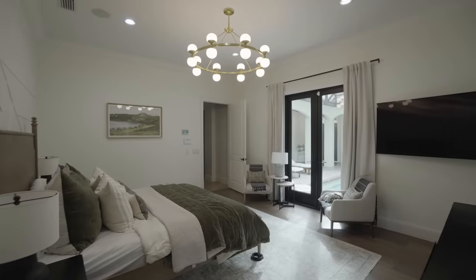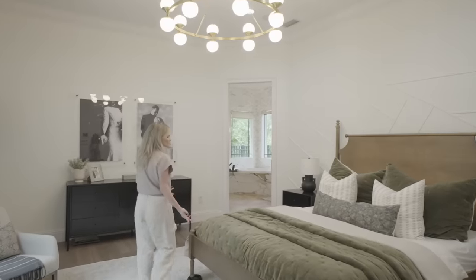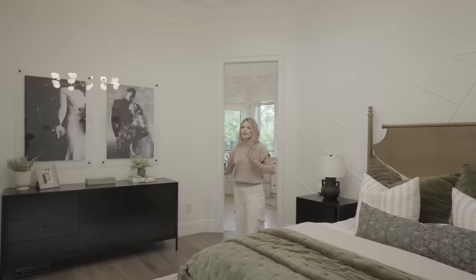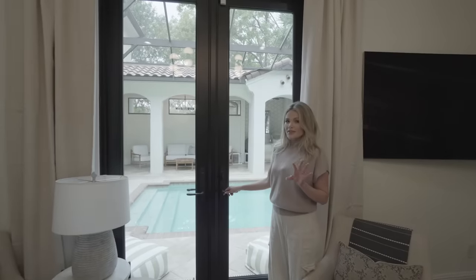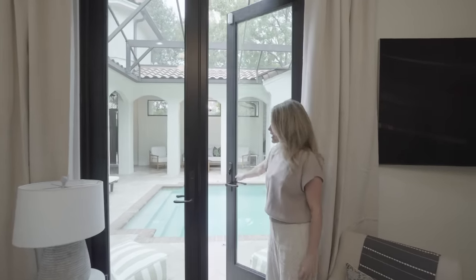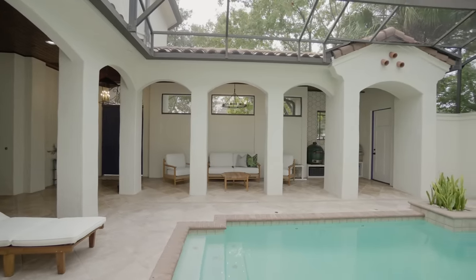Here is the primary bedroom and bathroom. We wanted it to be really cozy, so we added this green velvet comforter and the light fixture just makes this so grand — I love it so much. This is a cool little feature of the primary bedroom, just to come right out to the courtyard, check on the kids, and see this amazing view.